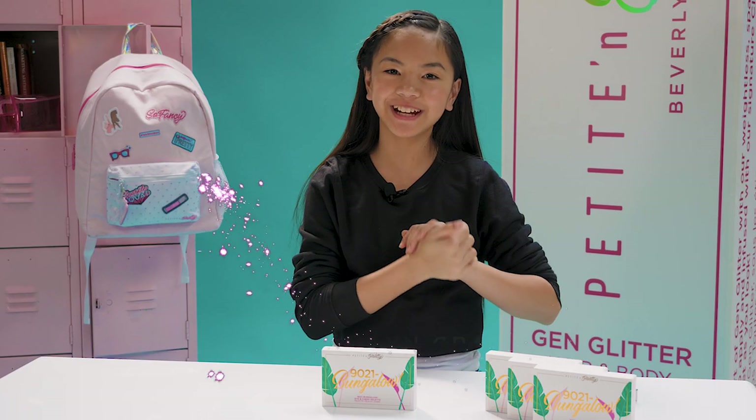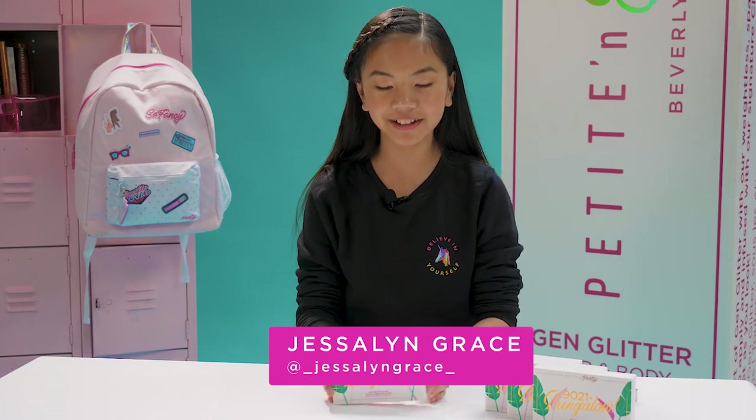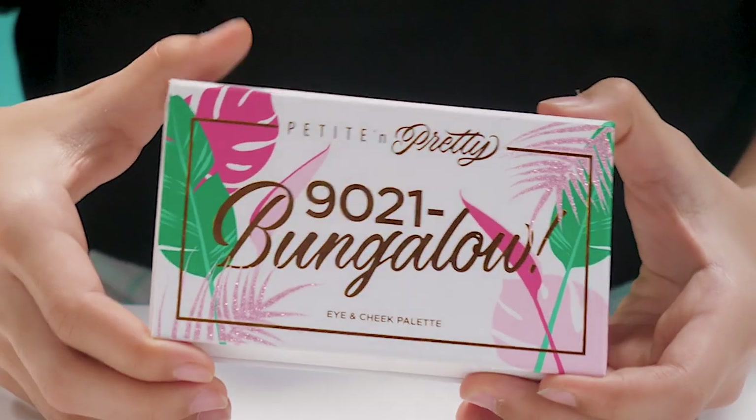Hi everyone, it's Jessalyn. I'm here at Patee & Pretty headquarters and I'm going to give you a look at the new 90201 Bungalow palette. Let's get started.